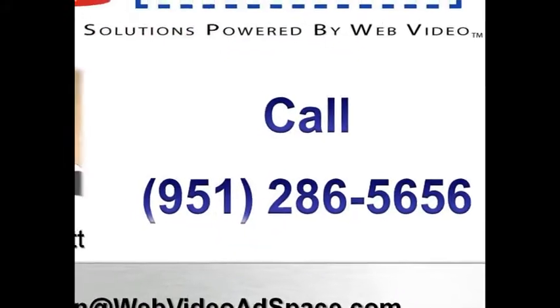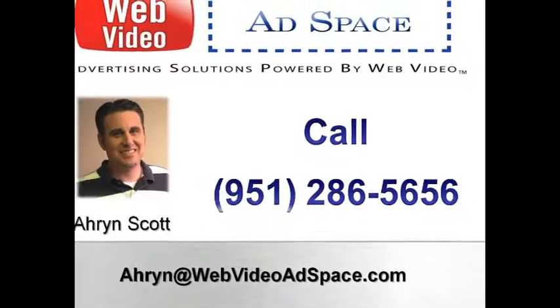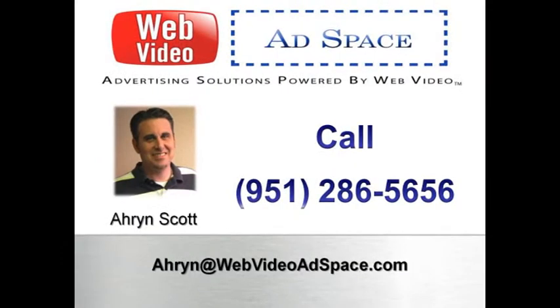If you'd like some suggestions on how you can use a blog to make more sales and profits, call me, Aaron Scott, at 951-286-5656, or email me at aaron@webvideoadspace.com.